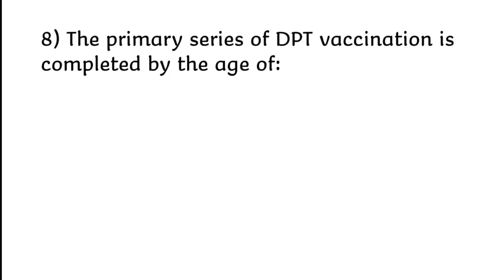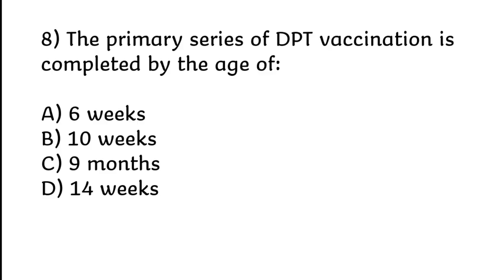The primary series of diphtheria vaccination is completed by the age of 6 weeks, 10 weeks, 9 months, or 14 weeks. Correct answer is Option D: 14 weeks.